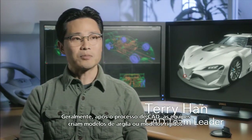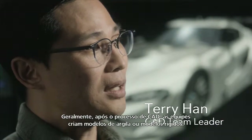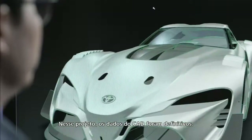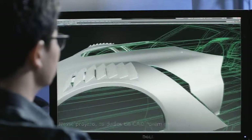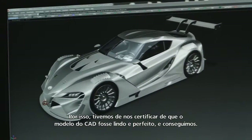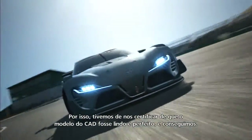Usually after the CAD process they still develop design on clay models, sometimes hard models, but especially for this project the CAD data was the final. So we had to make sure the CAD data looks beautiful and perfect — and we did it.